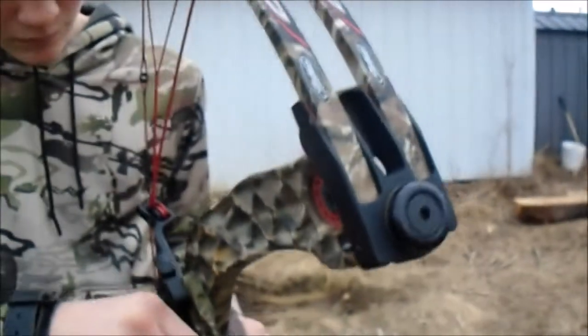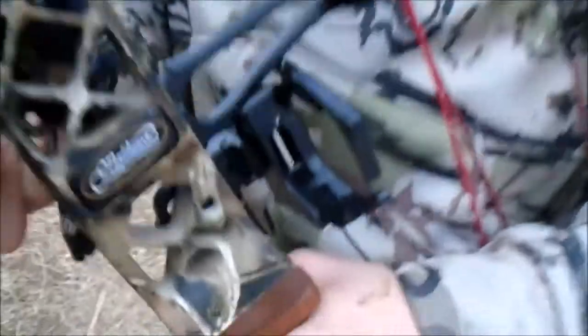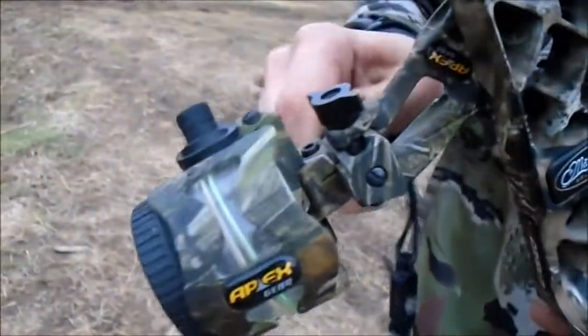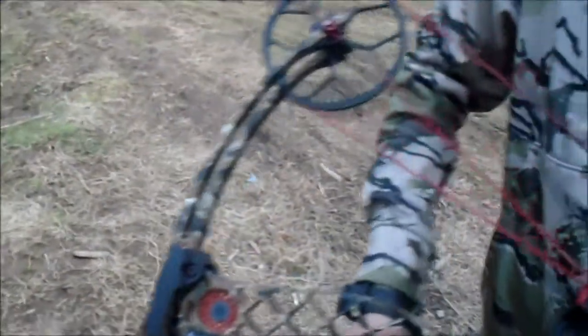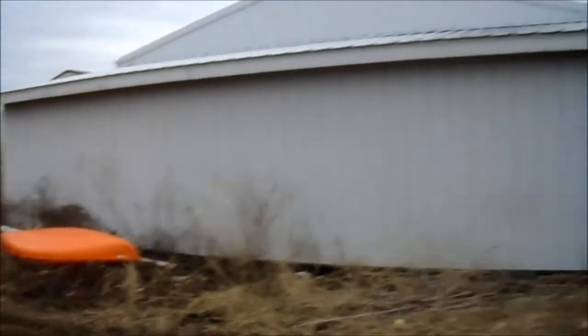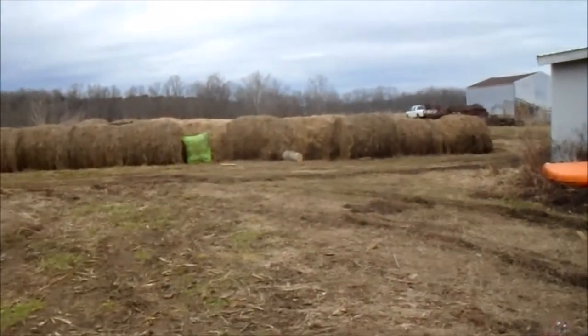It's a Matthews Solo Cam Creed XS, some type of Matthews. He's got this weird looking rest on it, an Apex sight, and an ATX stabilizer. It's a pretty nice bow. Now we're just going to shoot it. The wind's super bad so we'll put in some music.